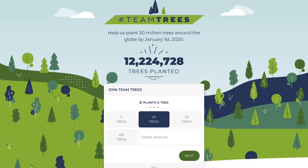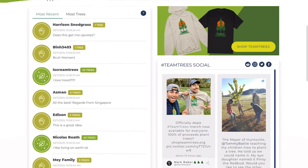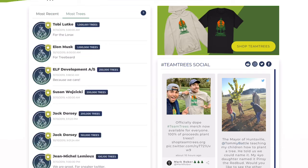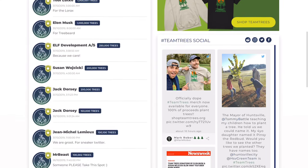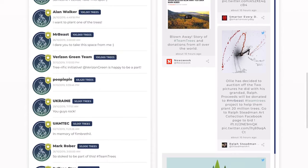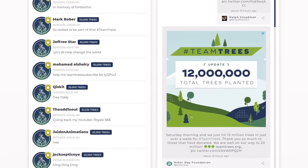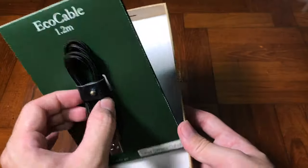Speaking about planting a tree, Team Trees has currently about 12 million trees planted, and the top scholar would be Tesla CEO Elon Musk who planted one million trees, while Spotify CEO donated one million and one trees. Good job to all the CEOs out there.